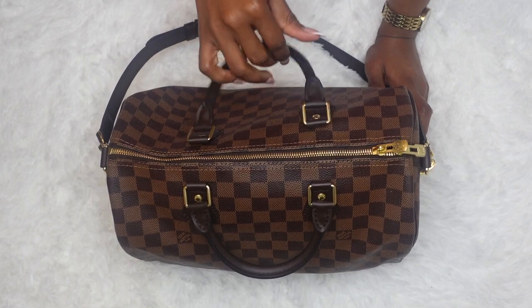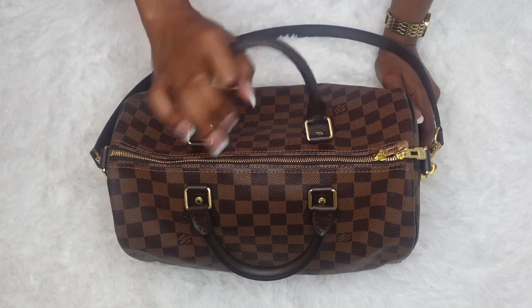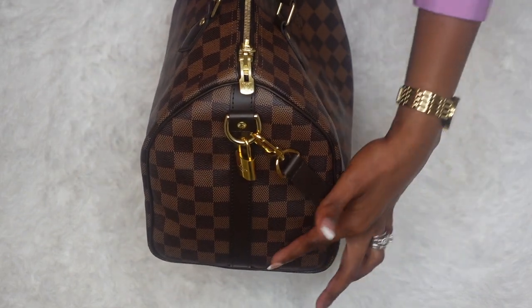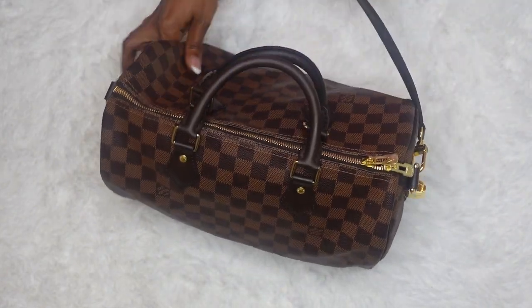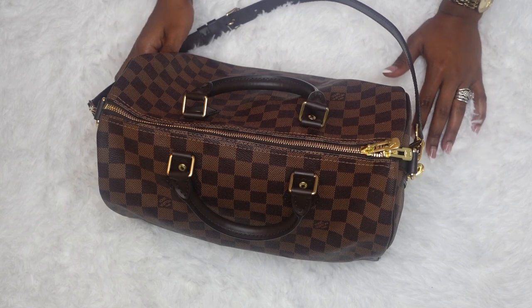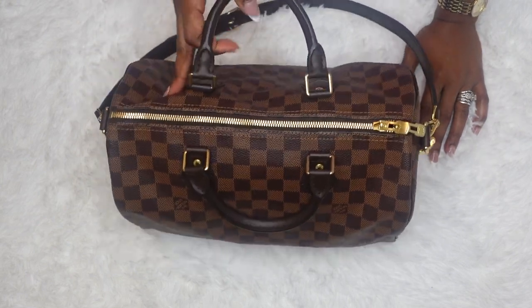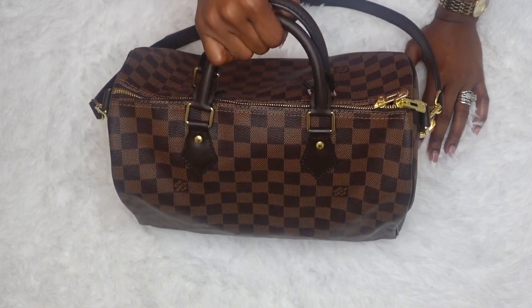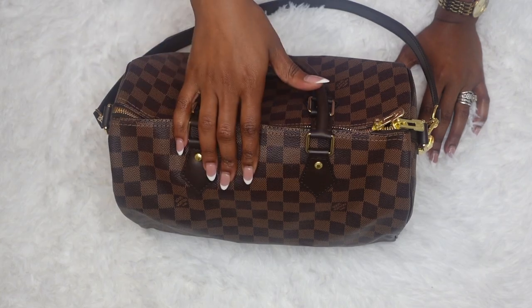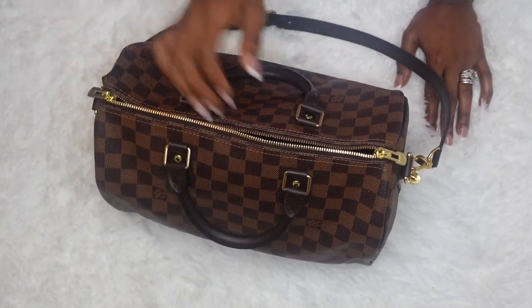So here is the Speedy Bandolier 30. You can tell it has the straps on the side and the leather strap as well right here. This is not a review video, so let's just jump right into it. If you would like me to do a review video, there are thousands of them on YouTube, but if you want my own perspective I'm down to do that too. Let's just jump right into it!